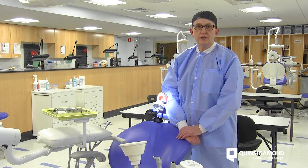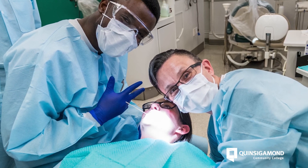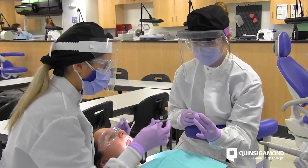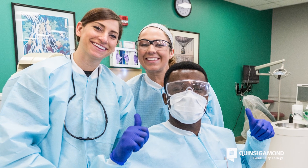The dental hygiene profession has been a very rewarding one for myself and it really started here at Queensland Community College. Be aware that you are really going to be part of a true profession — one that is going to be very rewarding and is also going to be able to offer you many different avenues in your career.